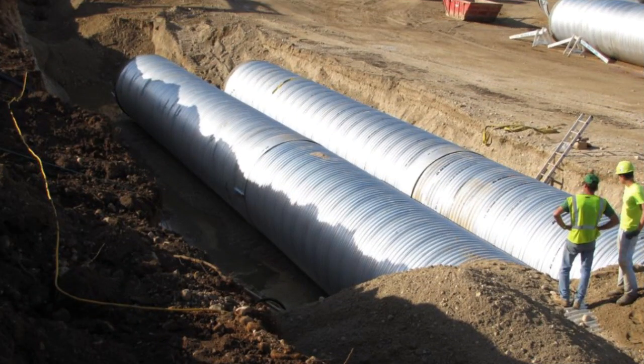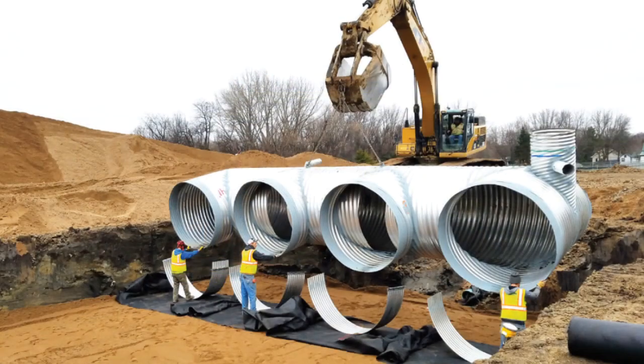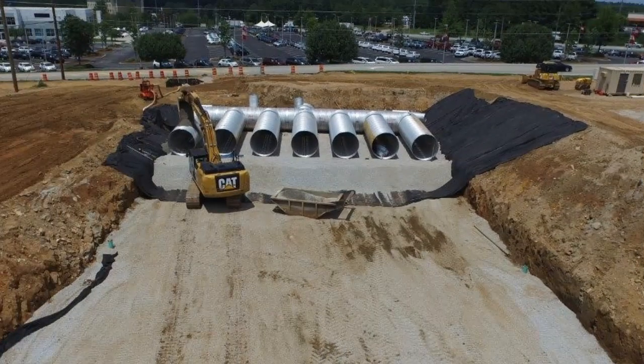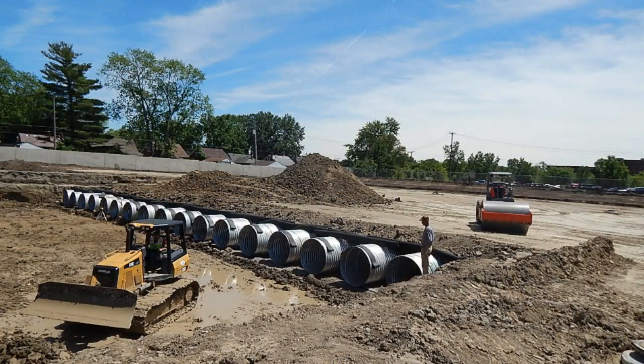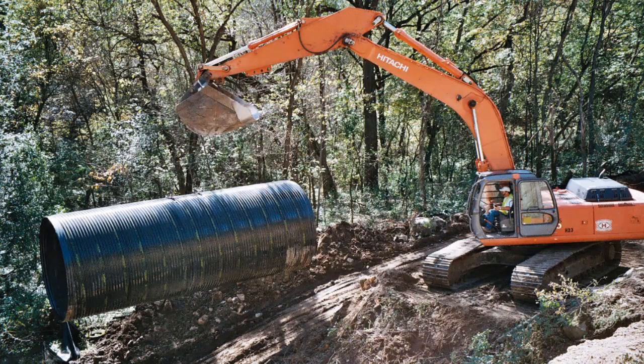Did you know that corrugated steel pipe is a cost-effective product that is easily and quickly installed? Additionally, corrugated steel pipe can be manufactured in longer lengths, which provides a viable alternative to other materials. These efficiency attributes help to lessen the amount of equipment and time required to complete any job.